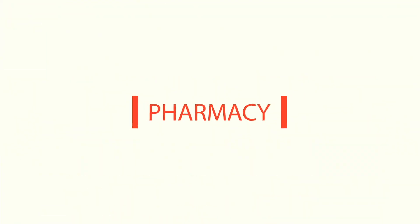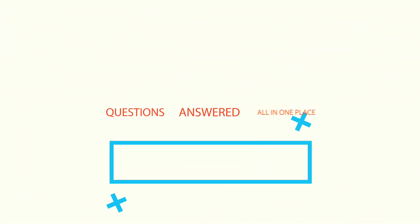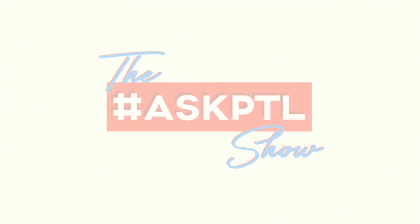Hey guys, this is Onesha Biggs, one of the instructors at PharmacyTechLessons.com, and this is another episode of the Ask PTL Show. In this episode, I'm going to show you how you can get really, really good at Pharmacy Math so that you can pass your Pharmacy Technician exams.